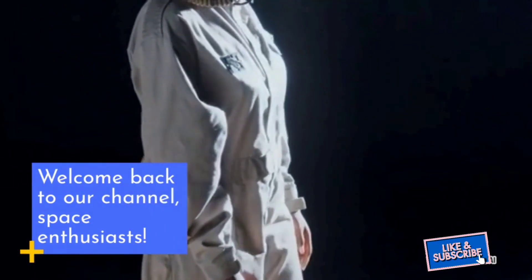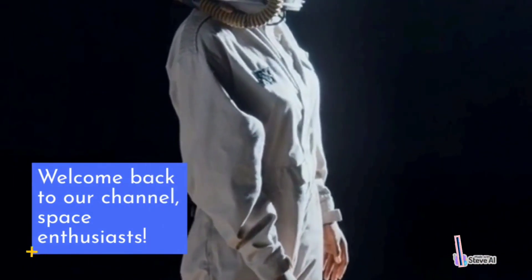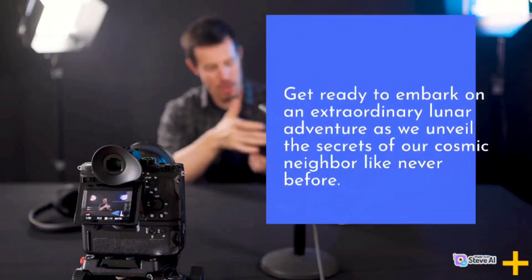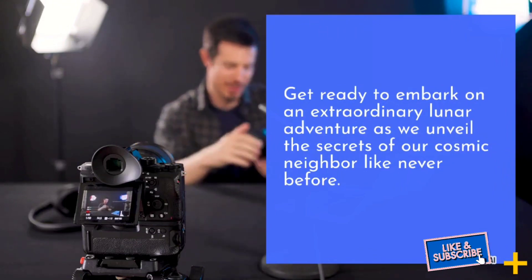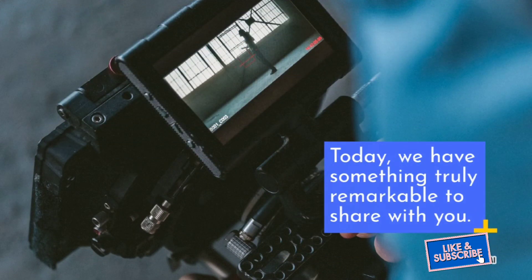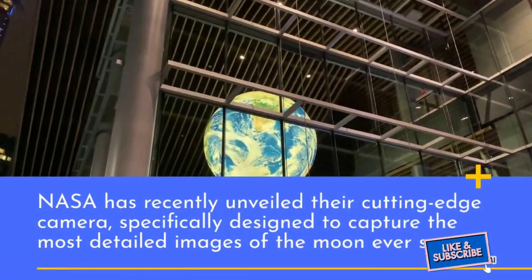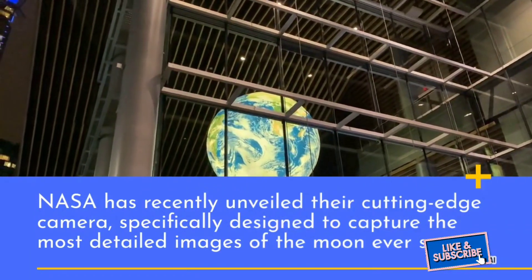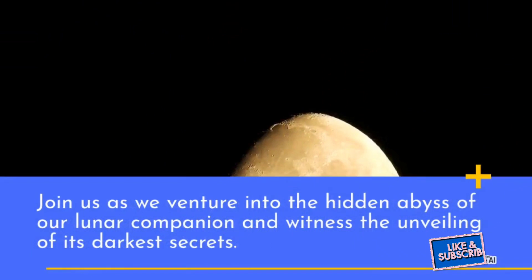Welcome back to our channel, space enthusiasts. In today's video, we have an exciting treat for you as we dive deep into the darkest corners of the moon with NASA's latest technological marvel. Get ready to embark on an extraordinary lunar adventure as we unveil the secrets of our cosmic neighbor. NASA has recently unveiled their cutting-edge camera specifically designed to capture the most detailed images of the moon ever seen.